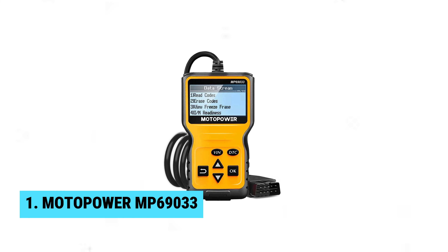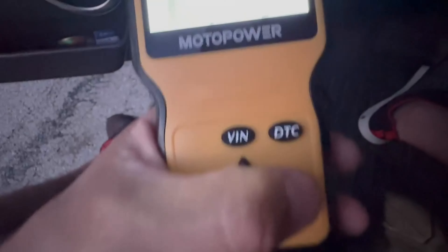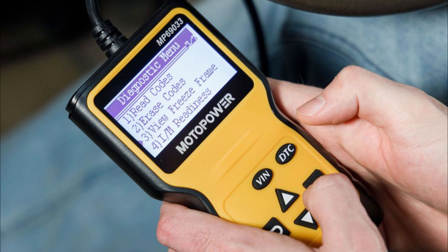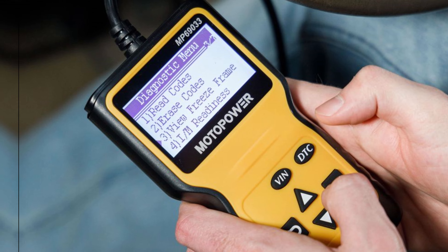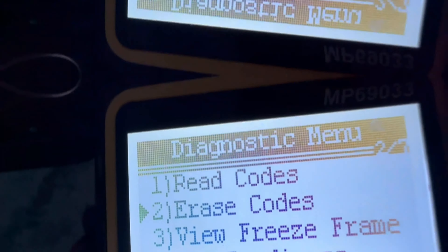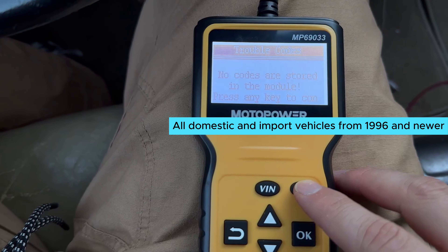Number 1: Motopower MP69033. This multifunctional tool is a must-have for any car enthusiast. With a built-in DTC lookup library, you can easily determine engine light issues, read and erase codes, view freeze frame data, and much more. The wide range of protocols supported by the MP69033 makes it compatible with almost all domestic and import vehicles from 1996 and newer.